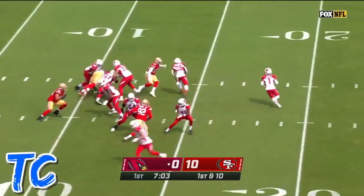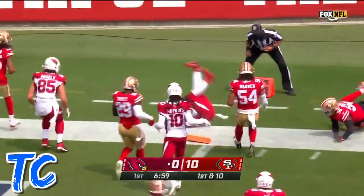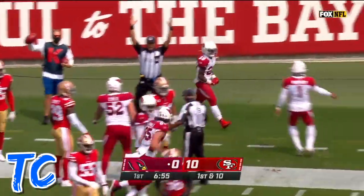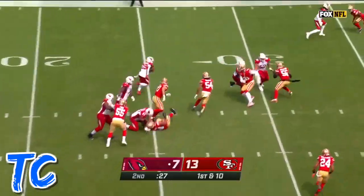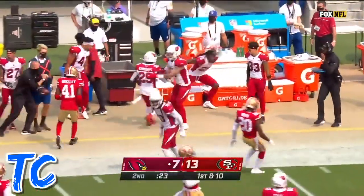Visit under center on first down, play action, throws it short to Edmonds. Edmonds at the five, diving for the pylon — is he in? Yes, signal there it is, touchdown! And a draw play to Edmonds, and Edmonds was walking in front from Hopkins.